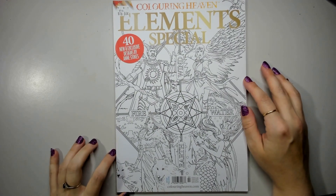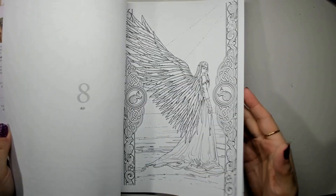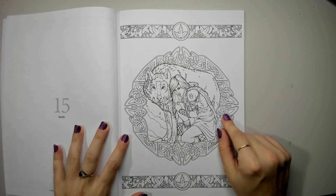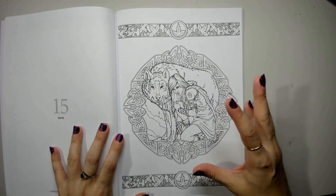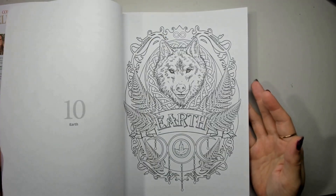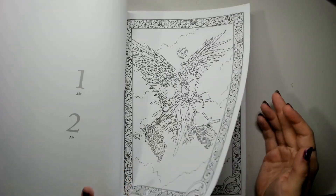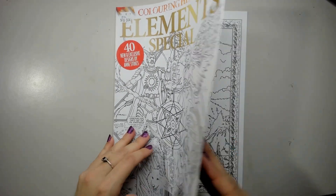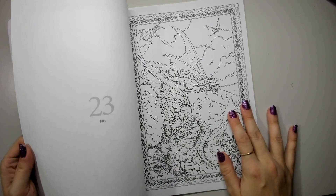The Elements Special with designs by Anne Stokes. Getting this Coloring Heaven issue actually made me go out and buy one of her books directly because I really loved the designs. I actually prefer her physical coloring books because in the magazine, the images are so small. Her books are quite a bit larger, so you get crisper details and bigger areas. They also had to adjust the art to fit the magazine's square format, but it's still a really gorgeous issue.